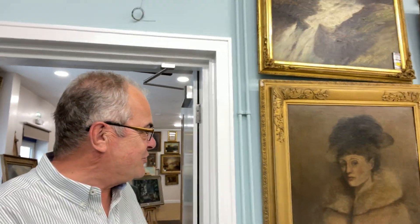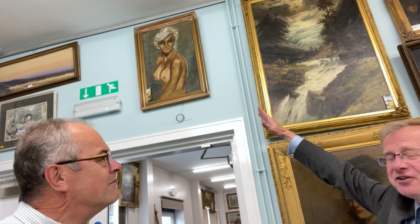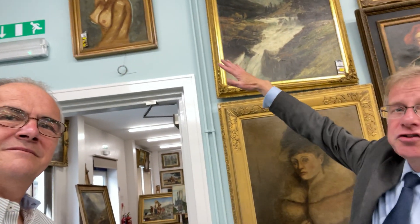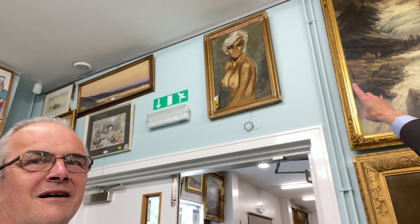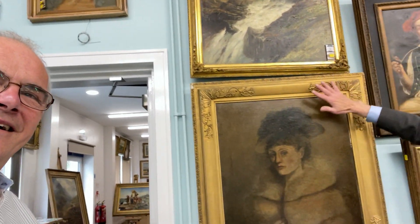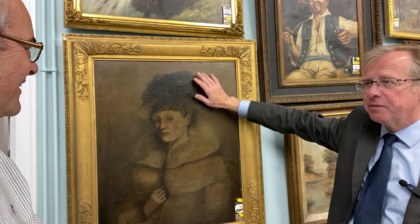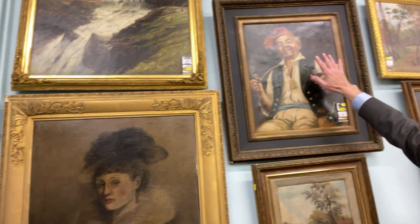Let's go into the main sale room — portraits galore here, including a semi-nude at the top. We're now into the lot 60s throughout the sale. That's a classical figurative nude, and we've got this portrait work here as well.